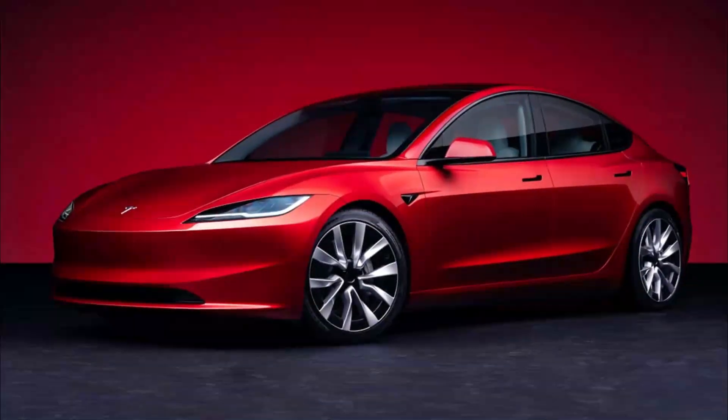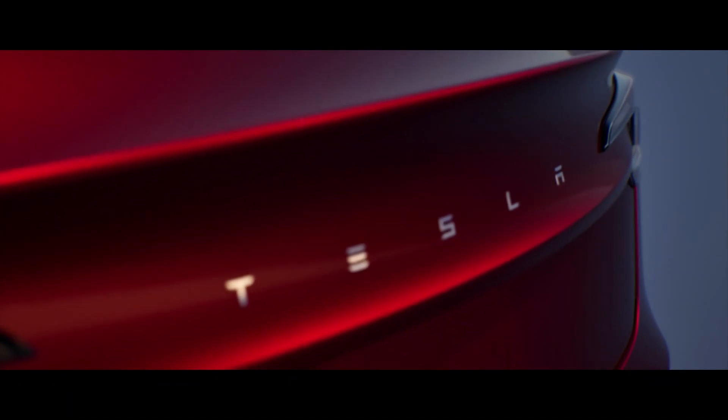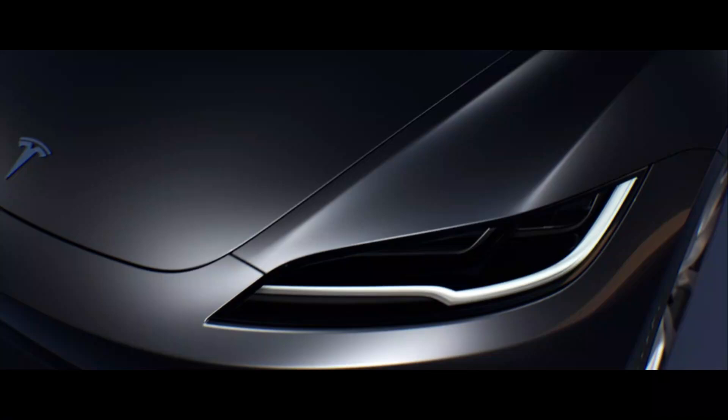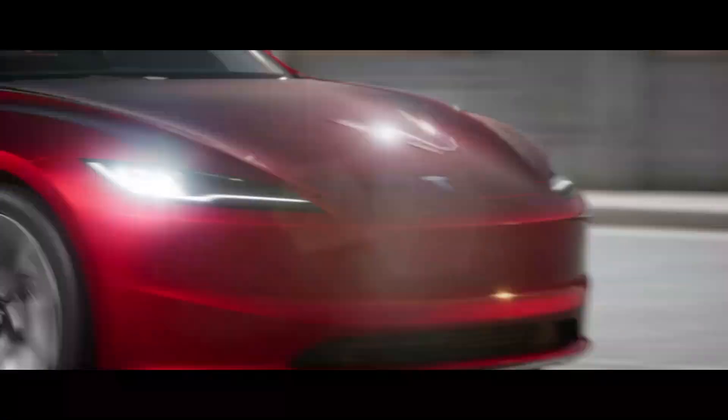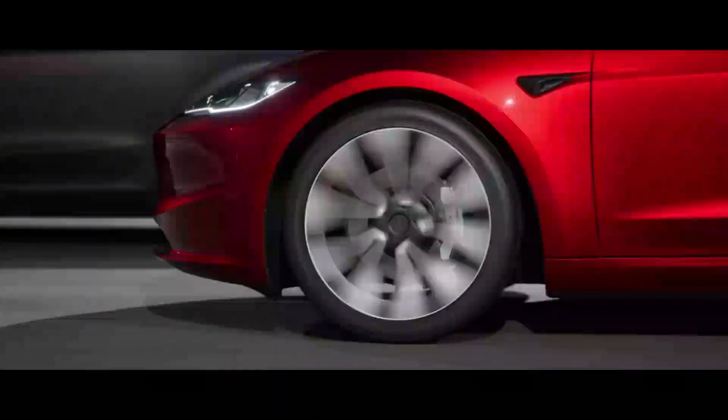Hello and welcome to our YouTube channel. In this video, we'll discover the Tesla Model 3 Long Range RWD, which promises a range of 702 kilometers. The new variant of the Model 3 is the most efficient in the entire lineup, with a starting price of €44,990.